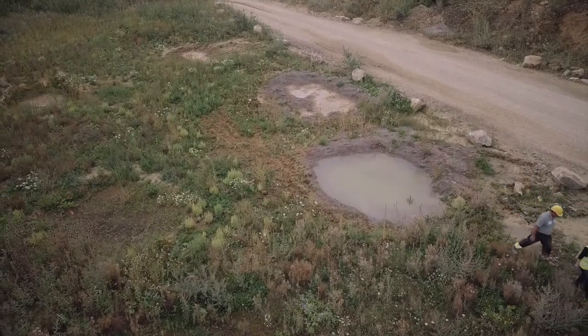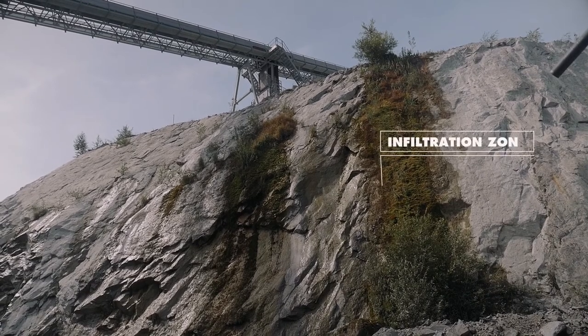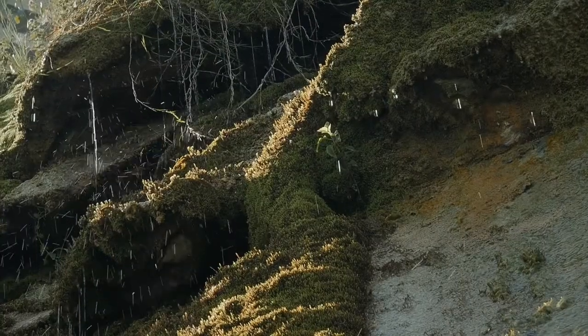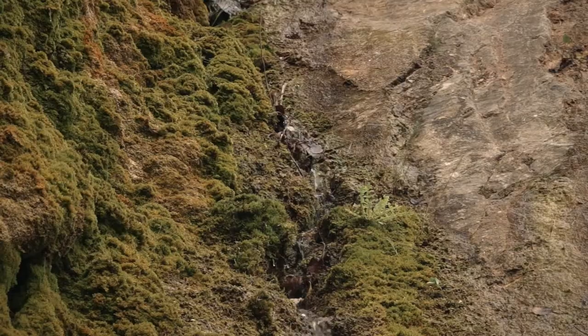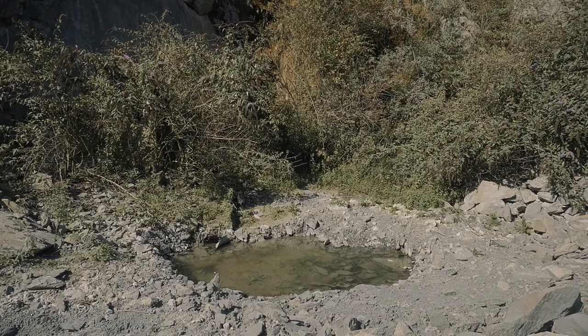In the quarry, rain is not the only source of water supply for the ponds. Extractive activities can release water infiltrations, creating a constant flow — an ideal location to dig pioneer ponds.